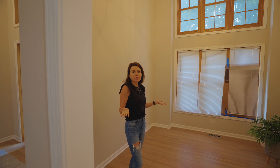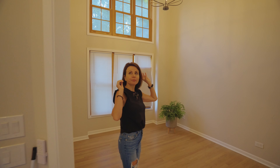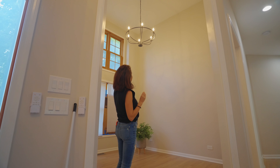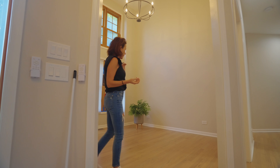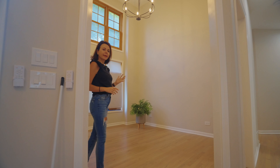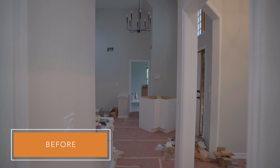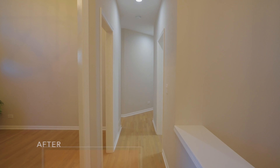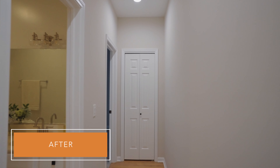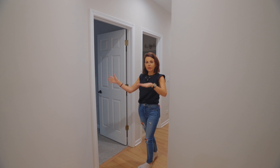This kitchen flows into a space that could be used as a formal dining room, or I like to use it as an office. It also has tall ceilings. I purchased iron chandeliers that give this house a modern farmhouse feeling — it's an amazing space for a home office.